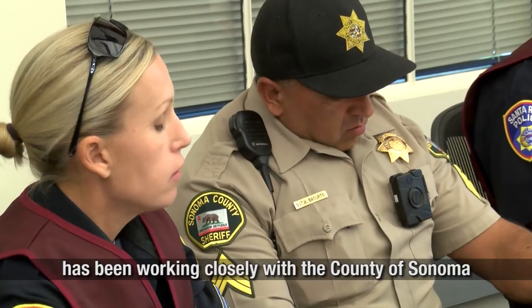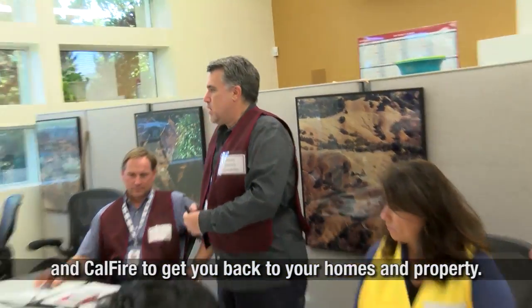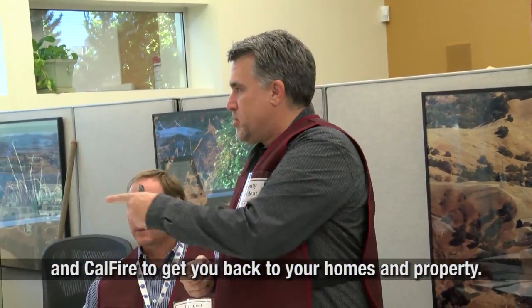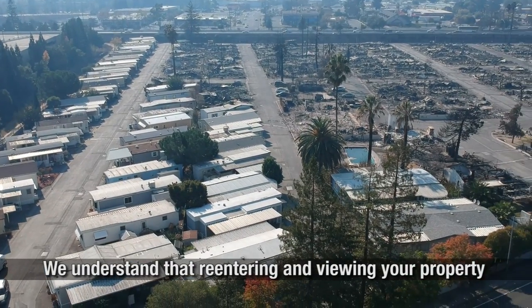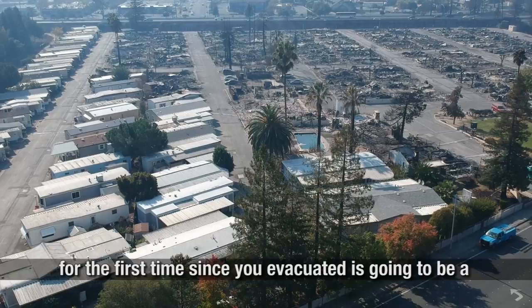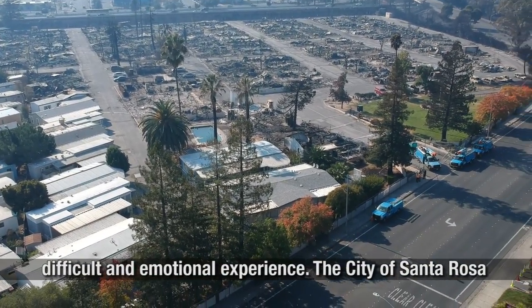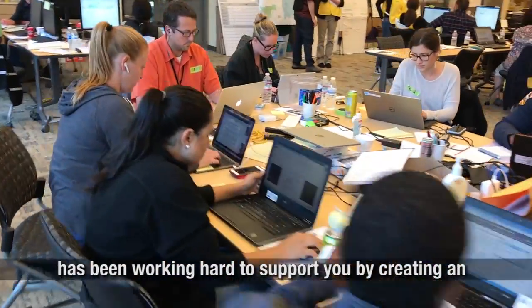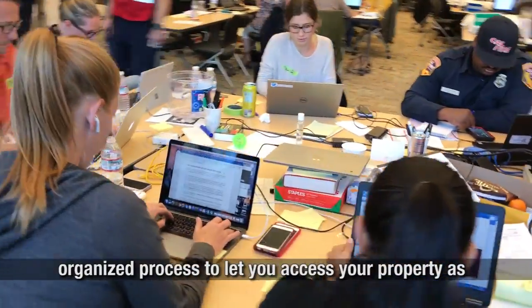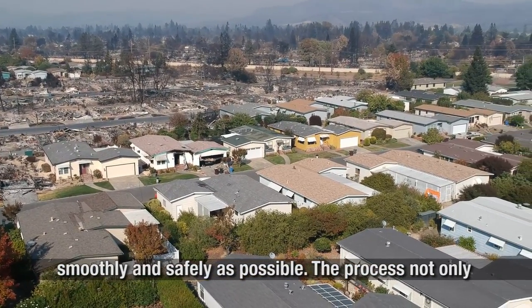Staff at the City of Santa Rosa Emergency Operations Center has been working closely with the County of Sonoma and CAL FIRE to get you back to your homes and property. We understand that re-entering and viewing your property for the first time since you evacuated is going to be a difficult and emotional experience. The City of Santa Rosa has been working hard to support you by creating an organized process to let you access your property as smoothly and safely as possible.